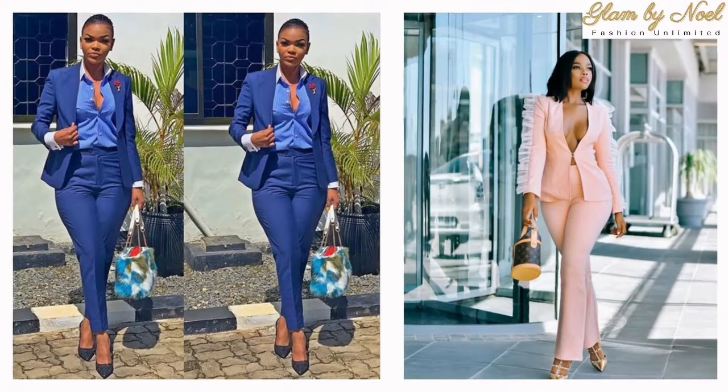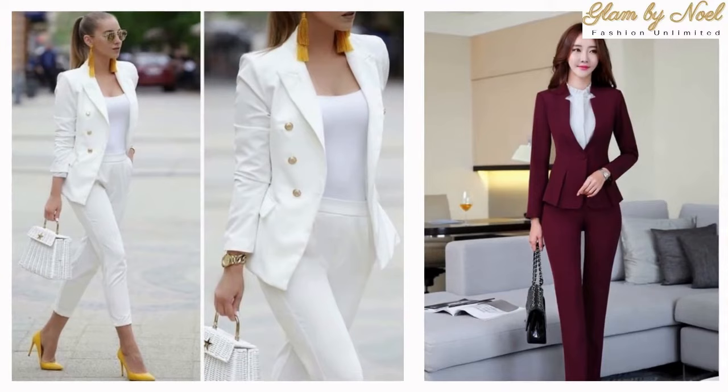Hello beautiful people, welcome to Glam by Noel. If you are new here, kindly go ahead and hit the subscribe button and be part of this amazing family.